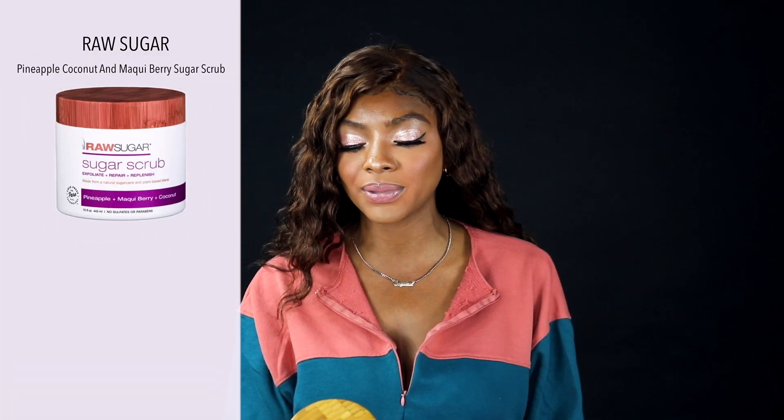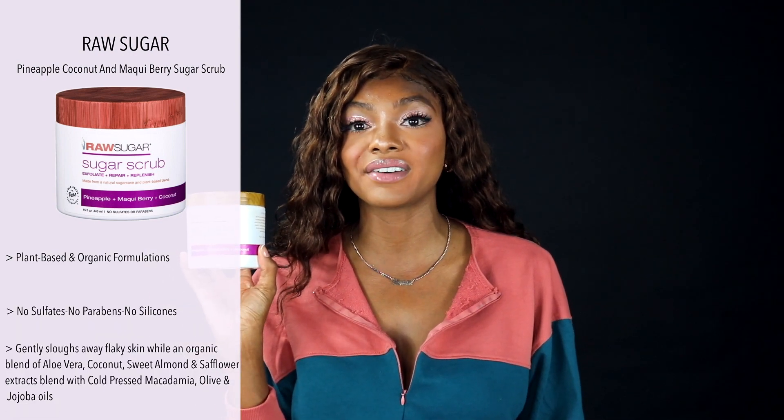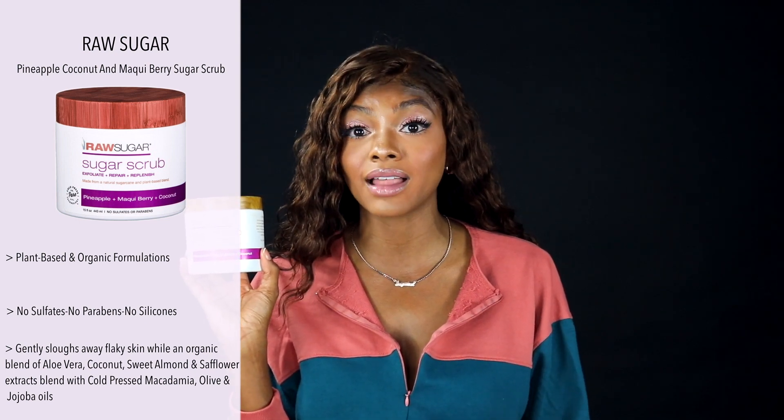The next product is something I use in the shower. When I use it I notice I don't feel like I need to moisturize after getting out, even though I still typically do. I'm talking about the Raw Sugar Sugar Scrub — their Exfoliate, Repair and Replenish, made from natural sugar cane and a plant-based blend. I love to exfoliate because it removes that top layer of dead skin and your skin just feels so soft.